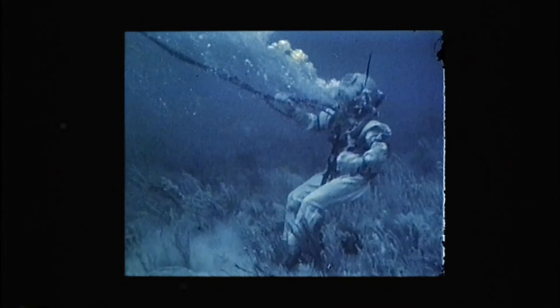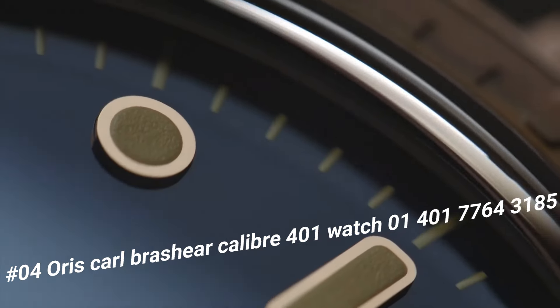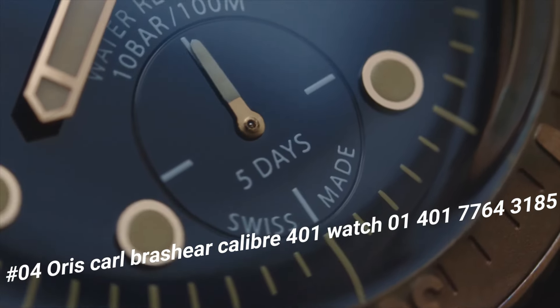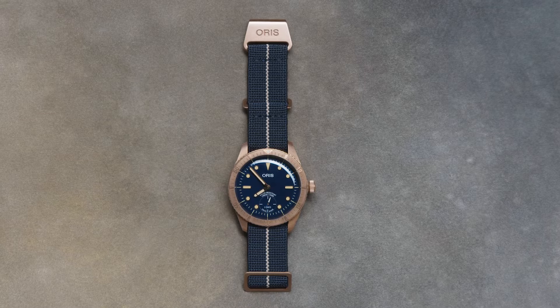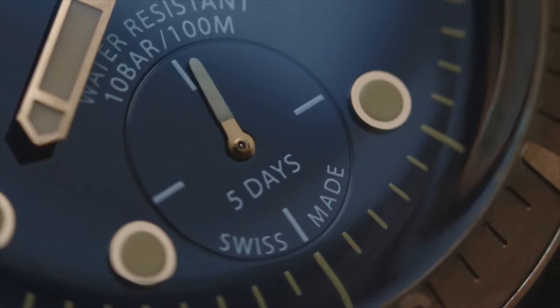Number 4: Oris Carl Brashear Caliber 401. The current price of this watch in US dollars is $3,450. Item shape round. Dial window material type anti-reflective sapphire. Display type analog. Clasp buckle. Case material bronze. Case diameter 40mm. Band material fabric. Band color blue. Dial color blue. Bezel material bronze. Special feature: special luxury wooden presentation box. Certificate limited to 2,000 pieces. Bronze screw-down crown. Movement caliber 401 automatic self-wind. Water-resistant depth 200 meters.